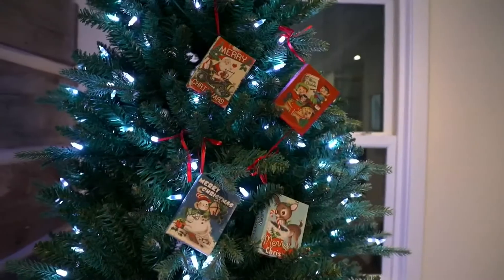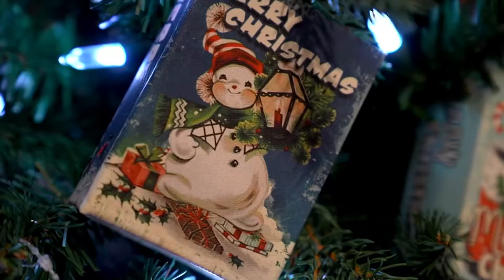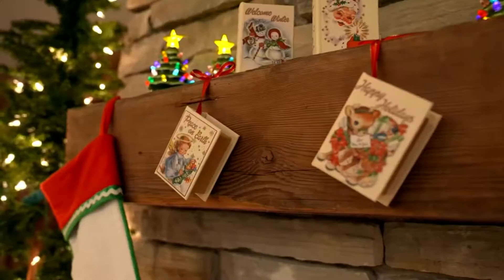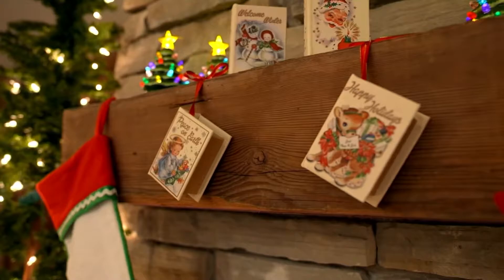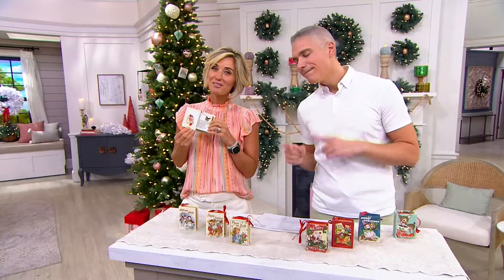We've got the perfect ornament to put on your tree right now from Mr. Christmas. This is a set of four musical nostalgic book ornaments. Wait until you hear this music. We wish you a Merry Christmas. Aren't they sweet? And they're so well done.